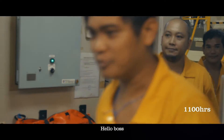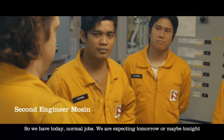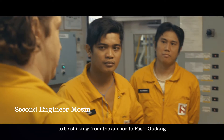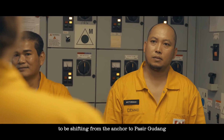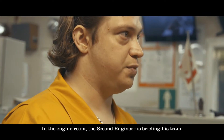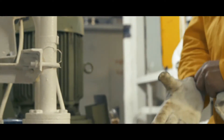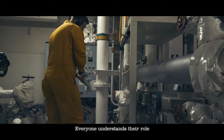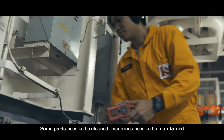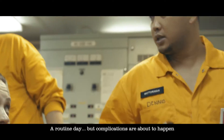Good morning, guys. So, we have today a normal job. We expect that maybe tonight or tomorrow we're going for shifting from the anchor to Paseer Gudang. In the engine room, the second engineer is briefing his team before the arrival in the busy shipping port. Everyone understands their role — some parts need to be cleaned, machines need to be maintained. A routine day, but complications are about to happen.